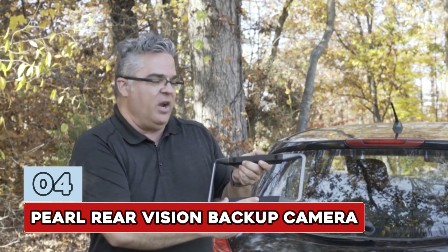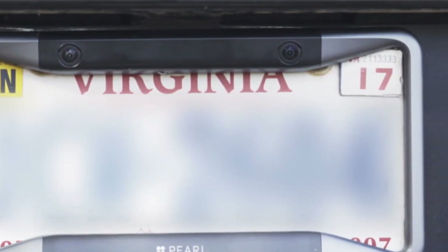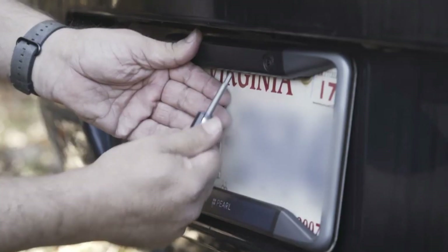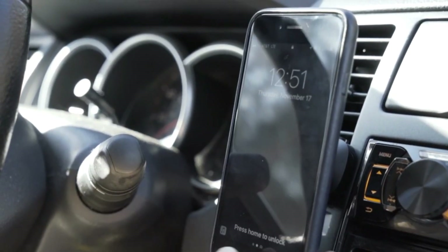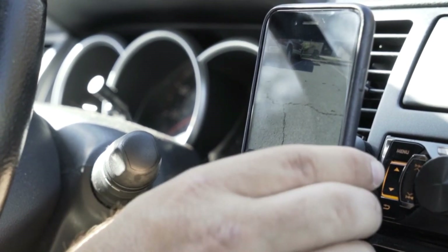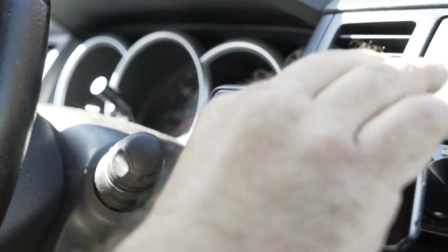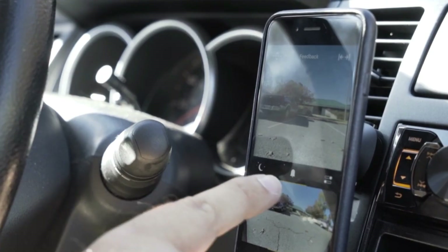Number 4: Pearl Rear Vision backup camera. Back up with confidence with the only wireless backup camera and alert system that turns your phone into your rear view screen. You can get a super wide rear view, control your views, and see and hear what's coming with obstacle alerts — all installed without wires in minutes. Rear Vision teams sophisticated hardware with intelligent software to stream super wide, up to 180-degree views of what's behind your car, right to your phone. Cutting-edge stereo vision algorithms power obstacle alerts, warning you when objects, cars, and people are in your path.